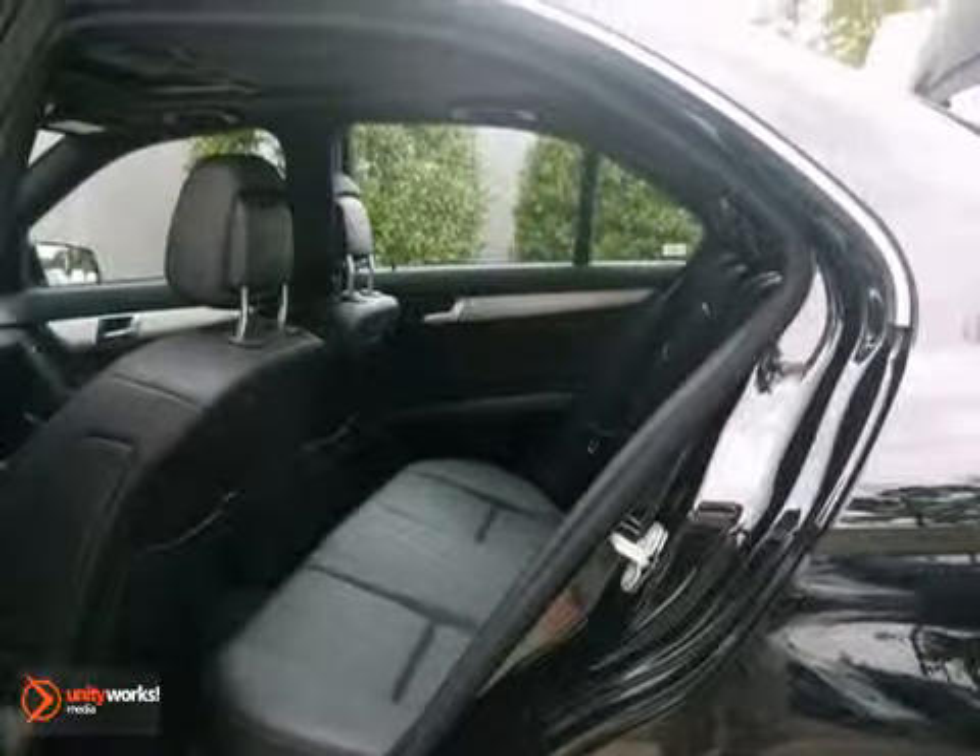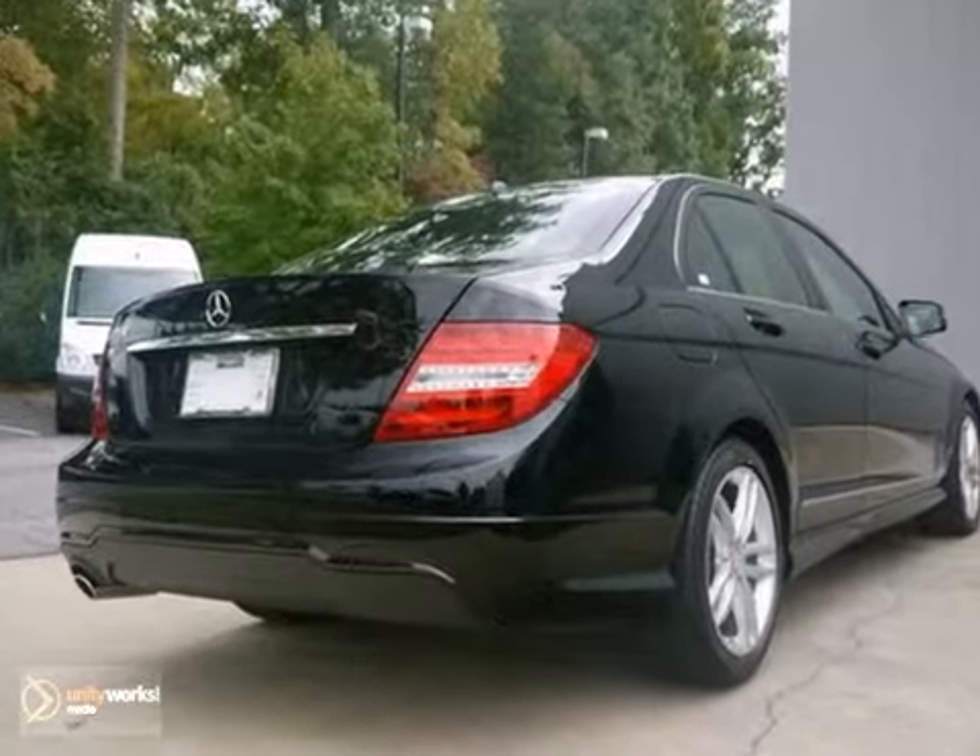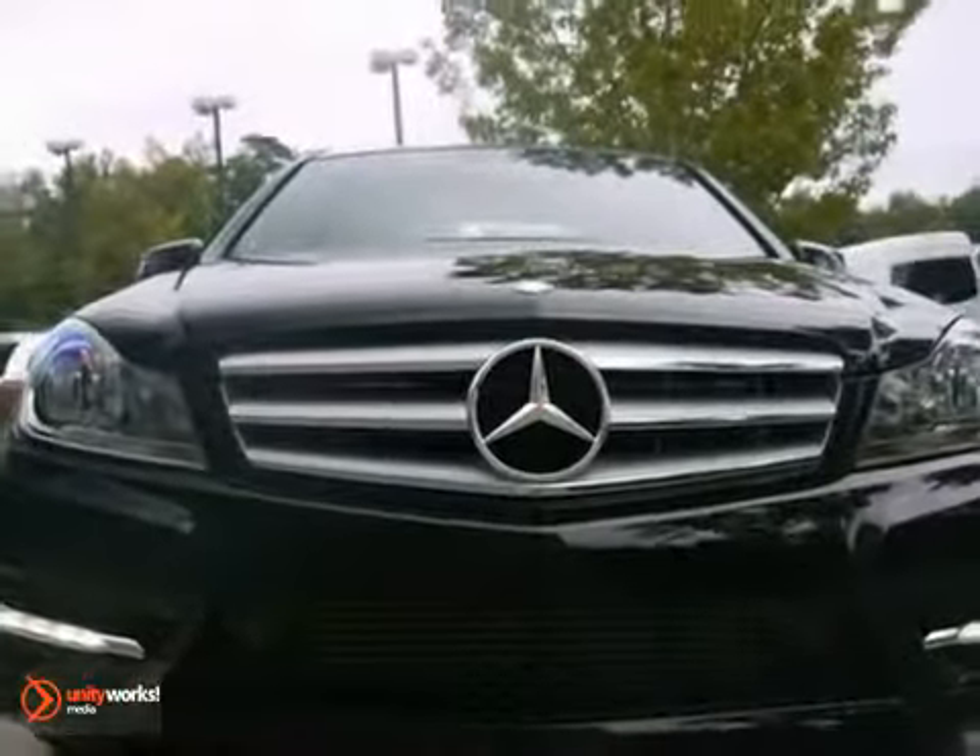This one will make you feel as special as you look. Come on in today and experience true luxury for yourself with this Mercedes-Benz.